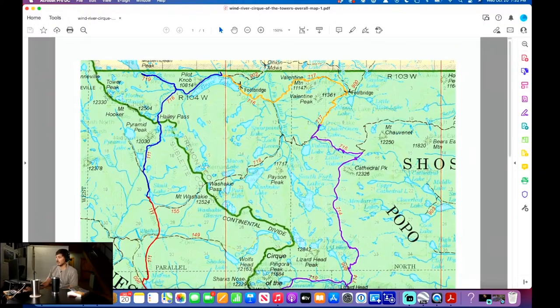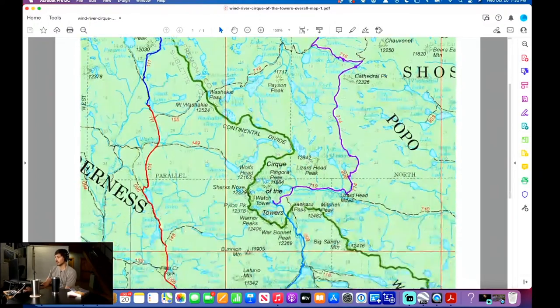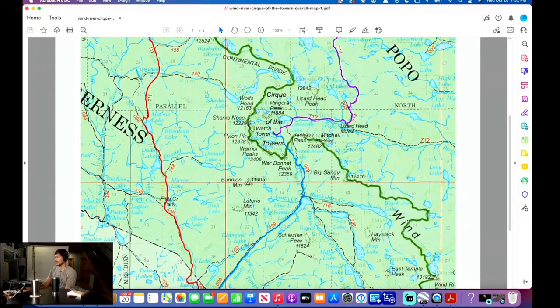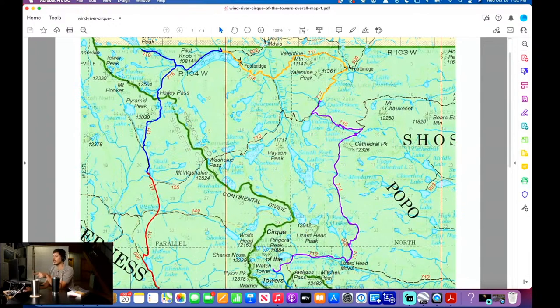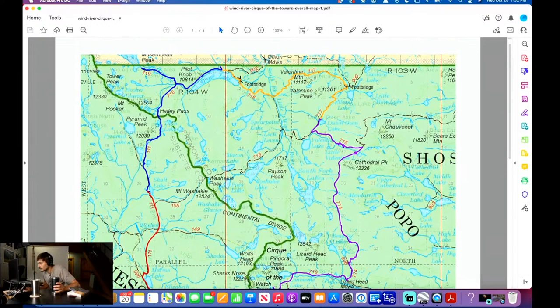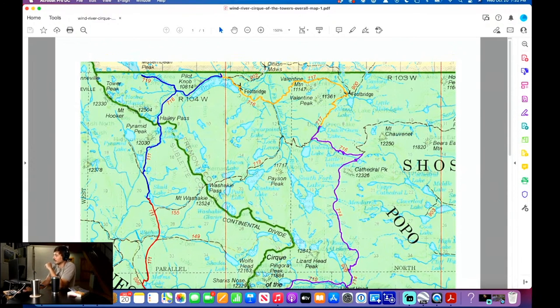Day one was blue, day two was purple, day three was yellow. The green is the Continental Divide, which the CT follows. Day three was pretty easy — seven miles. A lot of people stay at Moss Lake. We saw a bear in here. I came around the corner and the bear was already running away. I went for the bear spray first instead of the camera, and by the time I got to the camera it was gone.